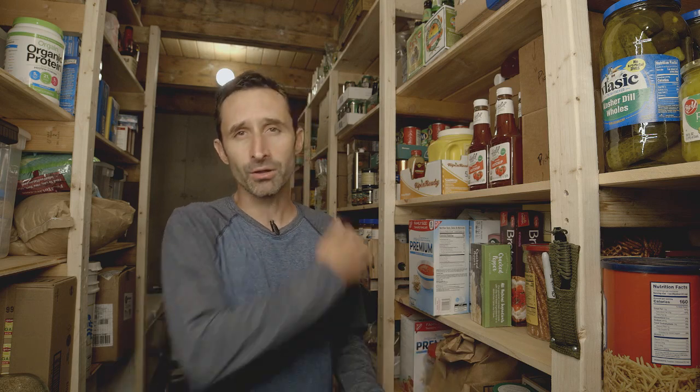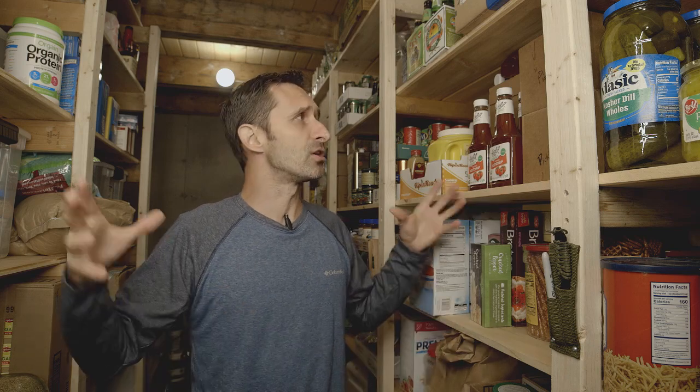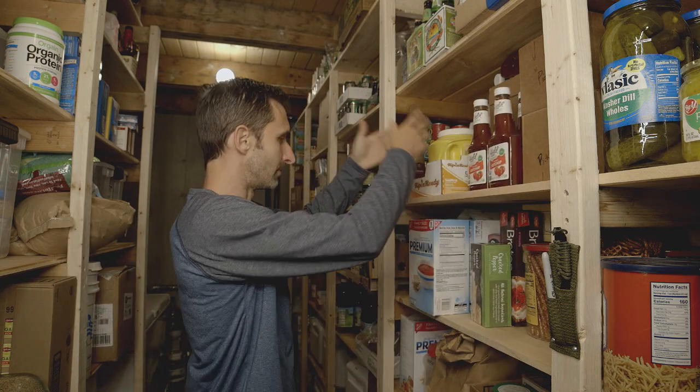Most of the stuff you're going to put in your pantry is stuff that lasts a while. If you're finding things go bad, maybe don't buy as much of that, and make your prepper pantry focus on things like ketchup, pickles, mustard — the types of things that don't go bad quickly — so you don't feel like you have to rush through them.